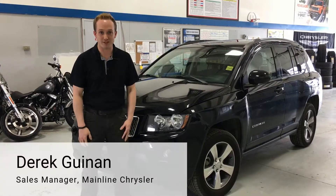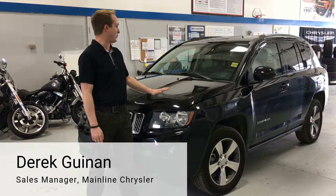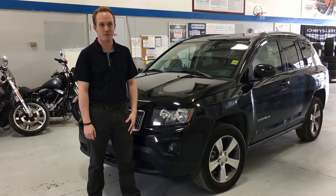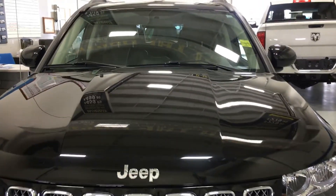Hey guys, Derek Guinan here, pre-owned sales manager at Mainline Chrysler. Today I've got with me a 2014 Jeep Compass North Edition. Let's check this thing out. With only 34,000 kilometers, this one-owner vehicle is a must-see.